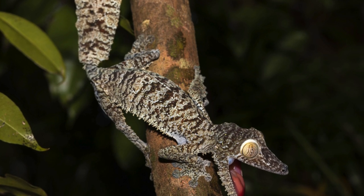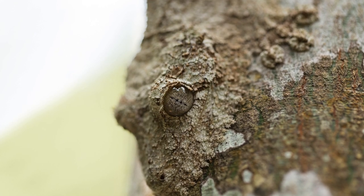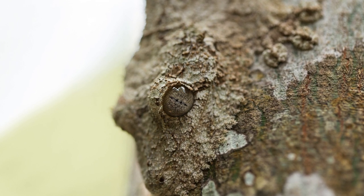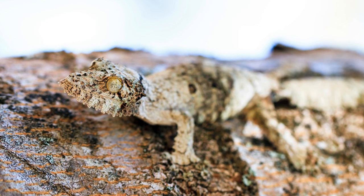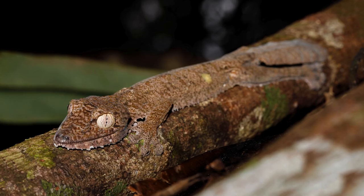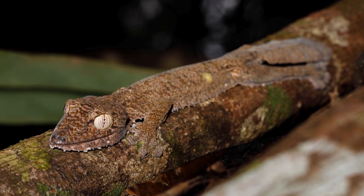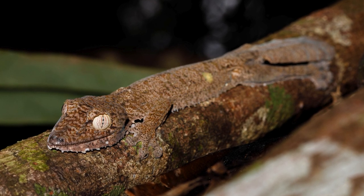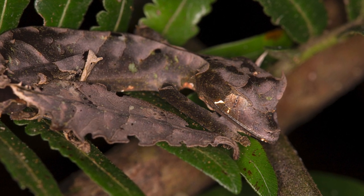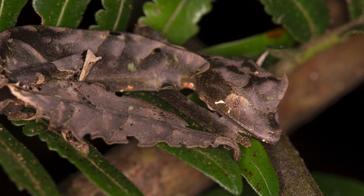Leaf-tailed geckos, belonging to the Uroplatus genus, are predominantly found in Madagascar's rainforests. Their flattened bodies, intricate coloration, and leafy projections serve as an ingenious defense against predators, making them nearly indistinguishable from the leaves that surround them. What makes the leaf-tailed gecko truly special is its unparalleled mimicry, allowing it to evade detection from both predators and prey.